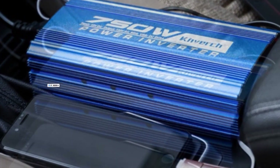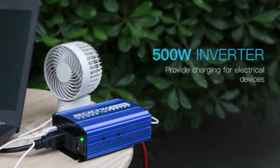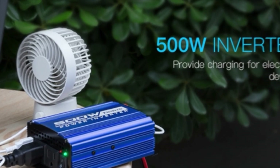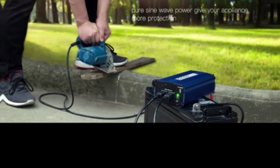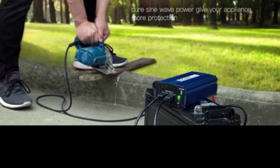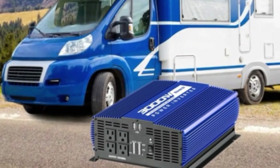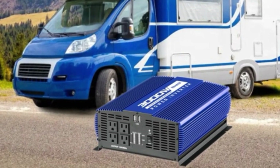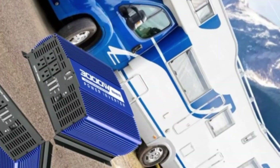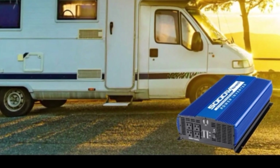From lights to kitchen appliances, microwaves, power tools, TVs, radios, and computers, the Kinverch Power Inverter provides stable AC power — ideal for vacations, road trips, camping, and on-the-go adventures. Control is at your fingertips with the built-in Bluetooth feature, allowing you to easily turn the inverter on or off, monitor input voltage, output power, parameter overview, and time settings from your phone. It's incredibly convenient for trucks, RVs, power outages, hurricanes, off-grid solar systems, and more.